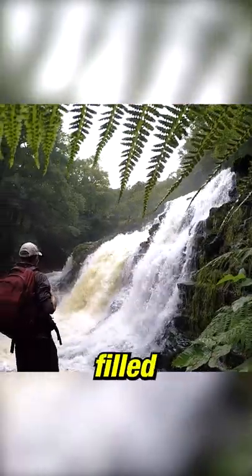This is the best short hike in the UK. It only takes one hour to complete, but it is filled with stunning waterfalls and nature to explore.